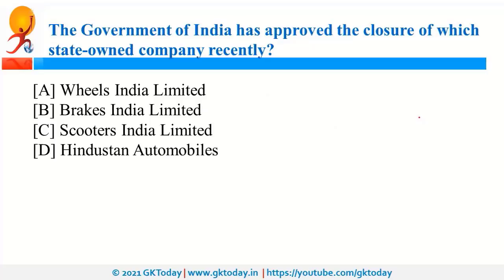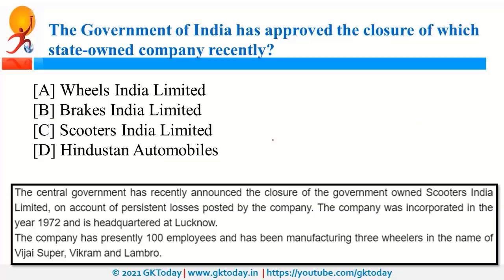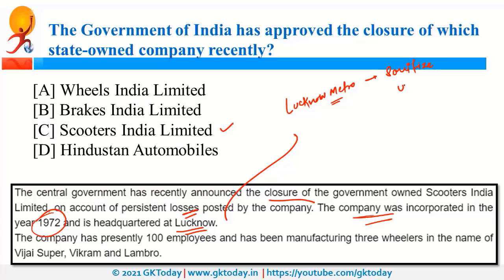The Government of India has approved the closure of Scooters India Limited. It was incorporated in 1972 and its headquarters is in Lucknow. It was manufacturing scooters but was facing losses, and that is why it will now be closed. Recently, Lucknow was also in the news as Lucknow Metro became the first metro in the country to sanitize metro coaches using UV rays.